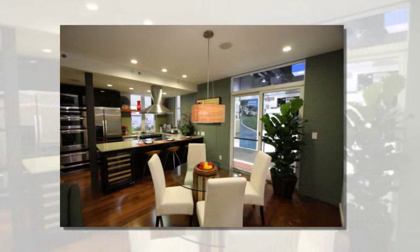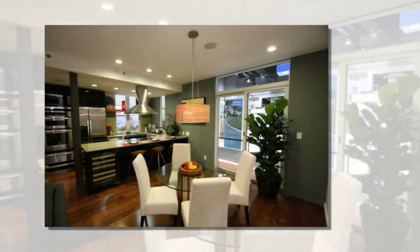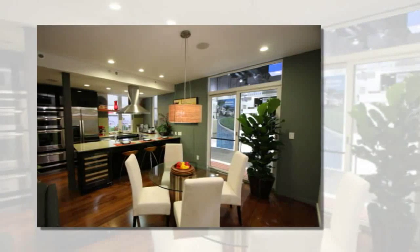Upon completion, the home was a grand total of 2,466 square feet and had three bedrooms and 2.5 baths.